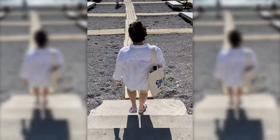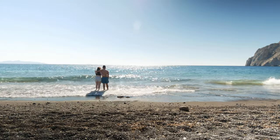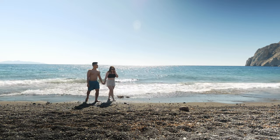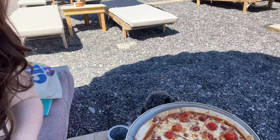We got done with breakfast and we are heading to the beach now. We just ordered some pizza for lunch from the hotel because they gave us a 20% discount for the whole entire day, so we figured might as well. Here it is — looks delicious!